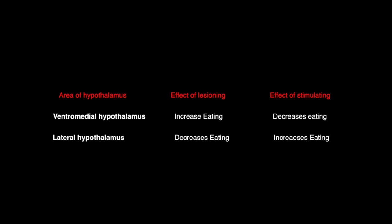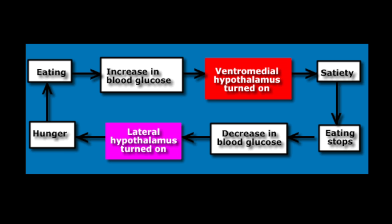Now, let's look at how glucose, the ventromedial hypothalamus, and the lateral hypothalamus all work together in eating behaviors. When we eat, there is an increase in blood glucose and the ventromedial hypothalamus is activated. When that is activated, it produces a sense of fullness or satiety, so we should stop eating.